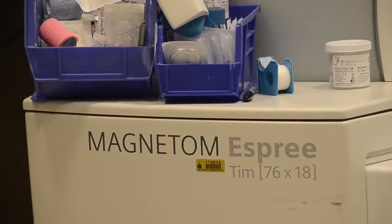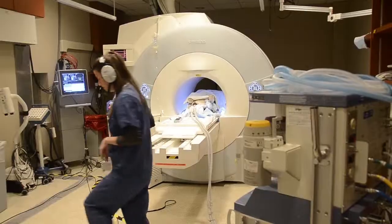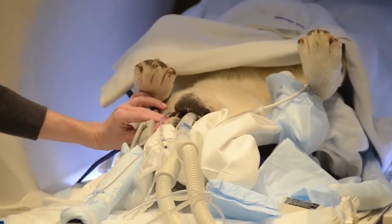He seemed to be most painful when we would extend his lumbosacral joint, and therefore we had some suspicion that he may have a spinal problem at that level.